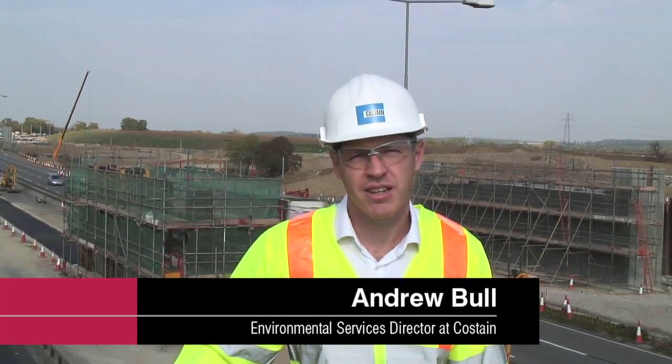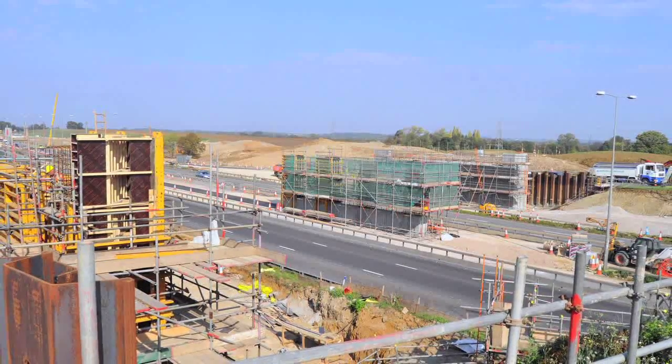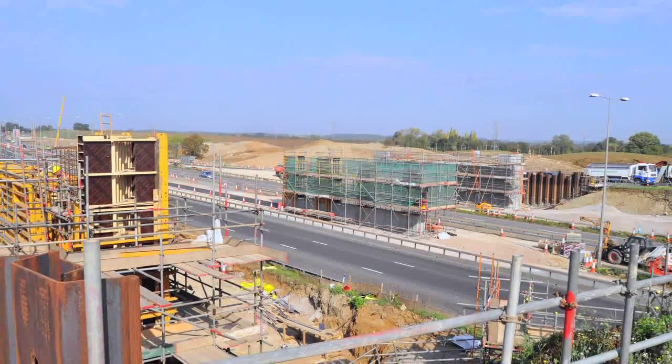Hello, my name is Andrew Bull. I work for Costain Limited where I'm the Environmental Services Director. Behind me you can see the M1 Junction 10-13 where we're in joint venture with Carillion carrying out a major improvement programme. Our customer is the Highways Agency and the programme involves improving the capacity of the M1.